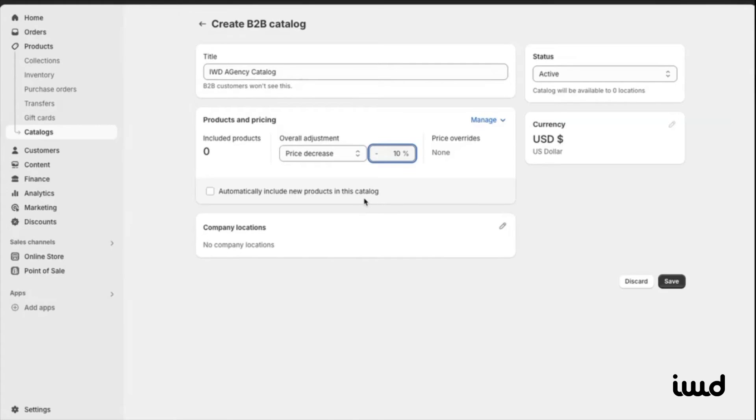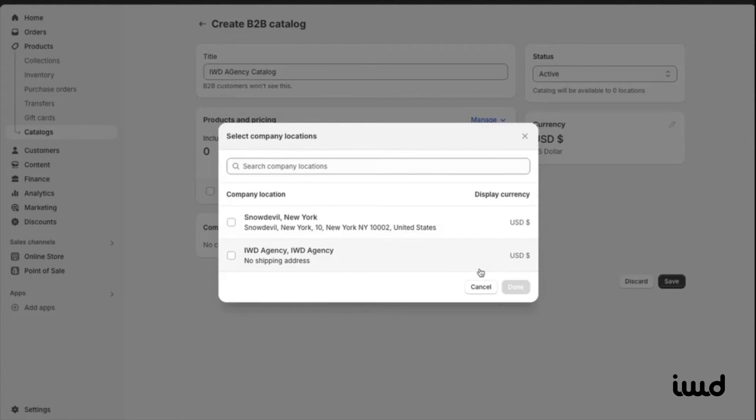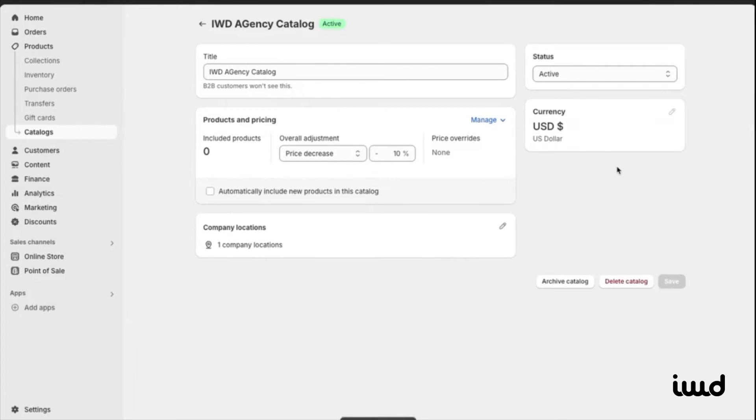You can also configure if new products should automatically be added to this catalog and specify locations if the company has multiple branches — like if they need different uniforms for Target's New York and Texas locations. Once done, set the catalog status to Active and select the currency. Now that you have your custom catalog set up, you can begin adding products here, just as you would with a regular catalog.